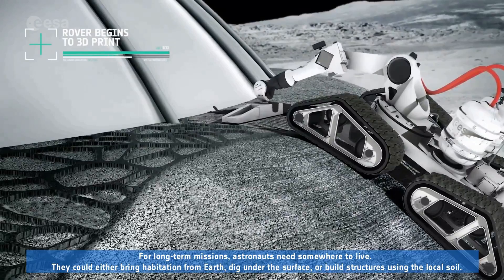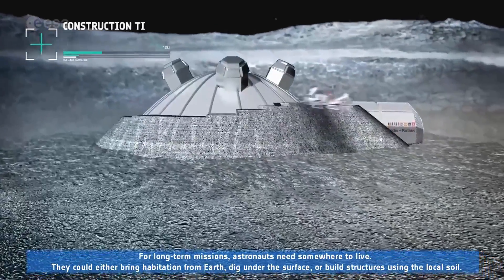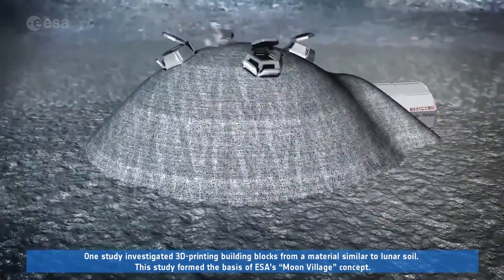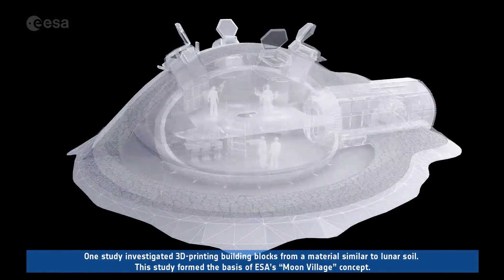For long-term missions, astronauts need somewhere to live. They could either bring habitation from Earth, dig under the surface, or build structures using the local soil. One study investigated 3D printing building blocks from a material similar to lunar soil. This study formed the basis of ESA's Moon Village concept.